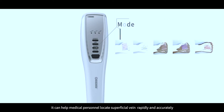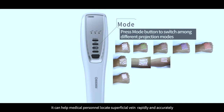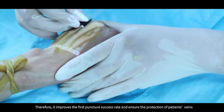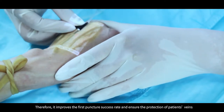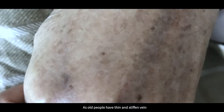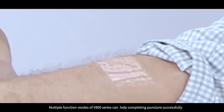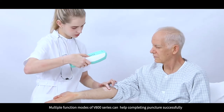It can help medical personnel locate superficial veins rapidly and accurately. Therefore, it improves the first puncture success rate and ensures the protection of patients' veins. As older people have thin and stiffened veins, the multiple function modes of V800 series can help completing punctures successfully.